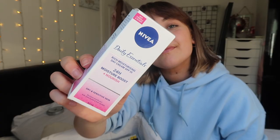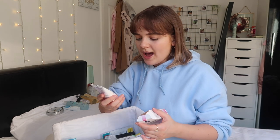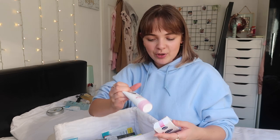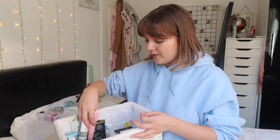I've got the Nivea Daily Essentials Rich Moisturizing Day Cream SPF 15 - that would actually be so good right now. It says it's for dry and sensitive skin with shea butter and antioxidants. I really want to open it but I've just started using a Body Shop SPF face cream so I don't want to open that just yet. If you've used this before let me know in the comments.